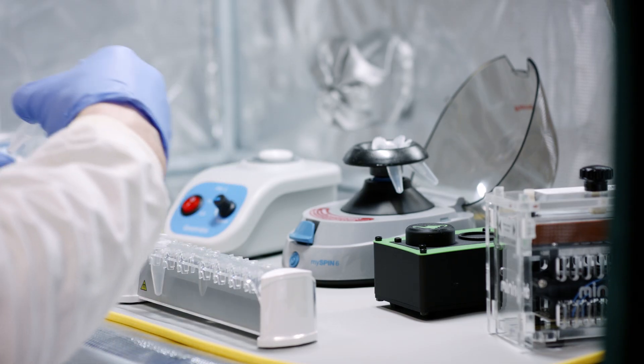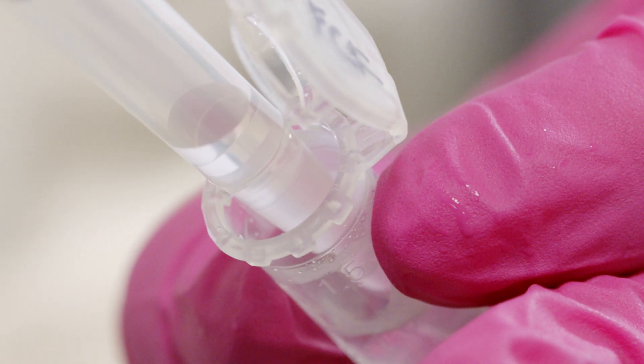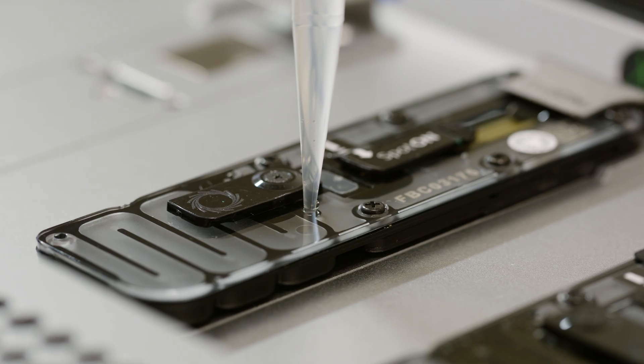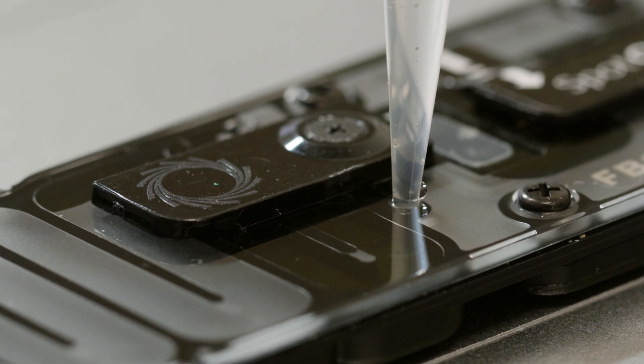Sequencing instruments have miniaturised dramatically. Historically, this has been done using very large, expensive pieces of lab equipment the size of a fridge-freezer, and they went through a phase of being the size of a microwave, down to portable USB stick sequencers.